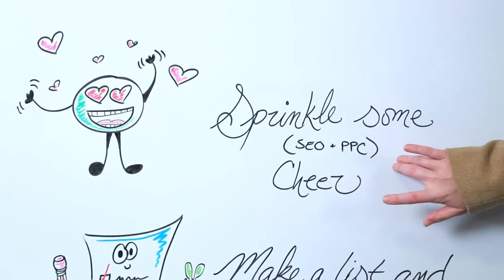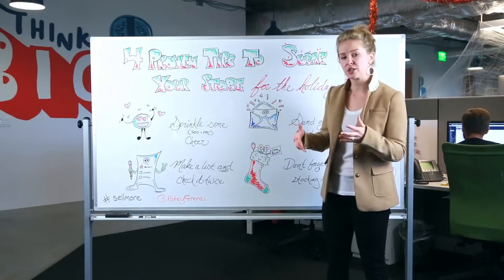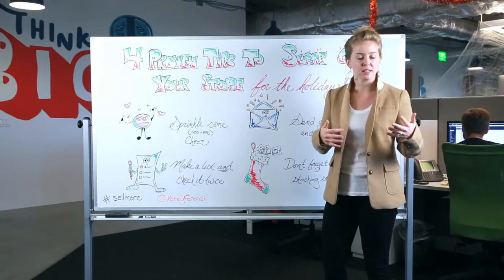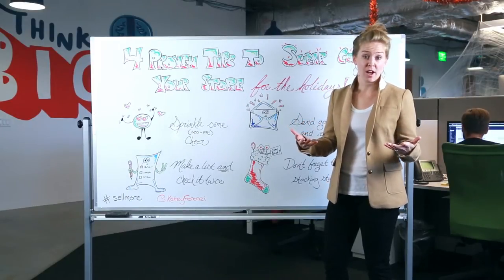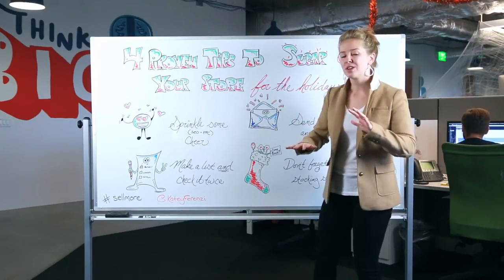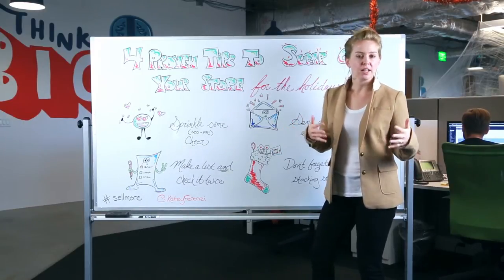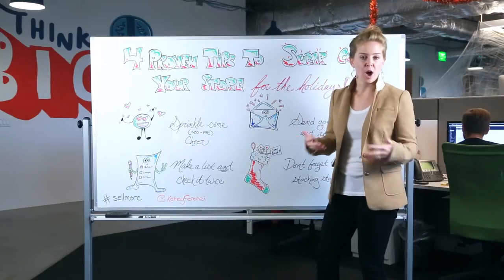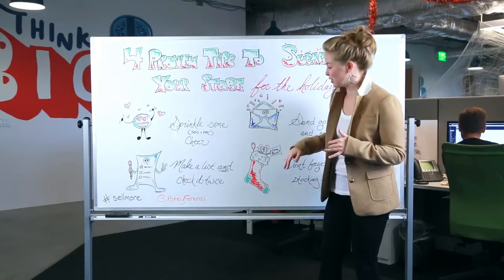First, sprinkle in some cheer — and by this I'm talking about SEO and PPC. With your PPC campaigns, you can actually go in and add words like gifts and presents, letting people know when they're shopping that you have things for the holidays. With SEO, you don't want to do too much, but you can do the exact same thing, optimizing for the holiday season and sprinkling in some cheer throughout your store. It's going to help overall because people are typing things a little differently when searching on a search engine.